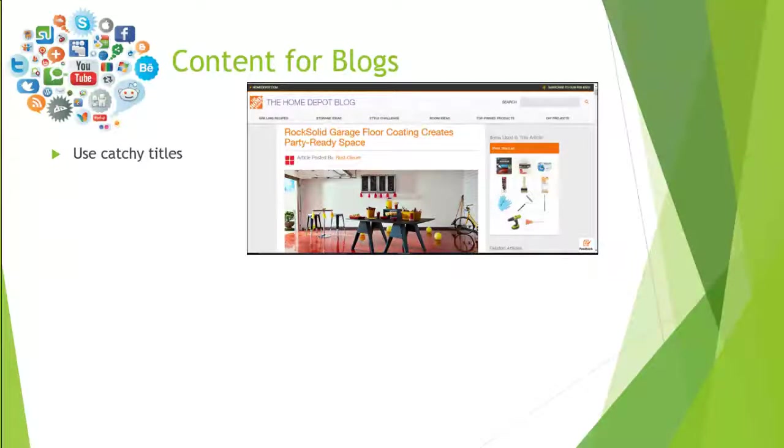Here's an example from the Home Depot blog. Their catchy title, 'Rock Solid Garage Floor Coating Creates Party Ready Space,' draws readers in and then discusses why to use one of their products to create a party area. That is a very catchy title that would probably grab the consumer's attention in the clutter.